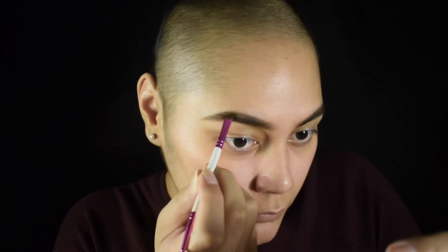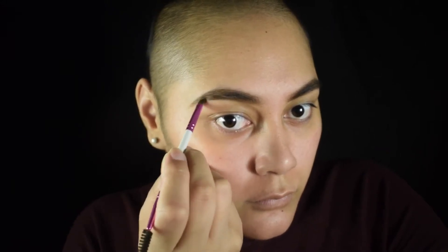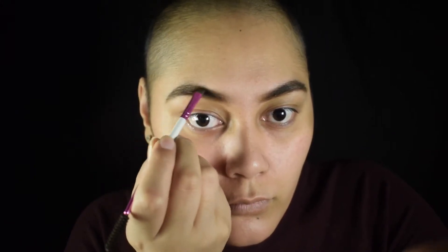Hey everybody, welcome back to my channel. To start off this simple beat, I'm gonna start with my brows. I'm using my ABH dip brow in chocolate, just making sure I'm lightly using it — a little bit goes a long way — and making sure I blend it all the way through, making my eyebrow hair work for me.